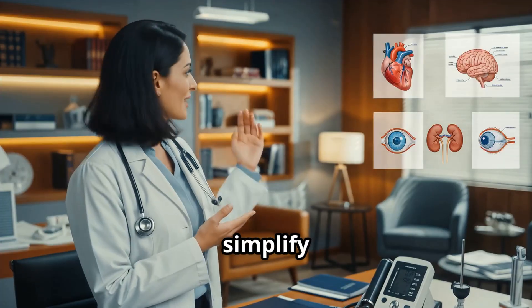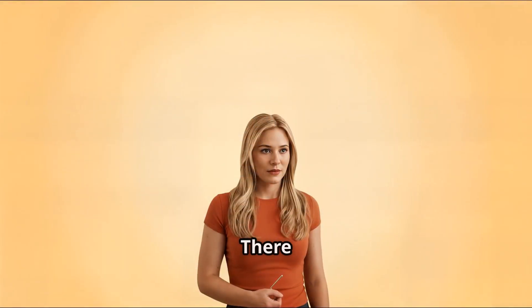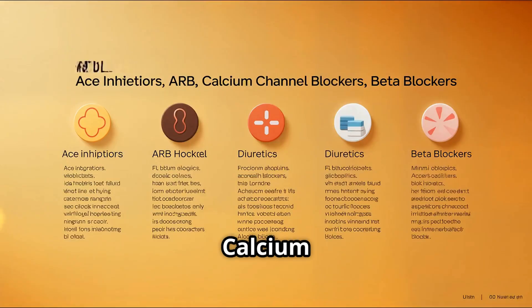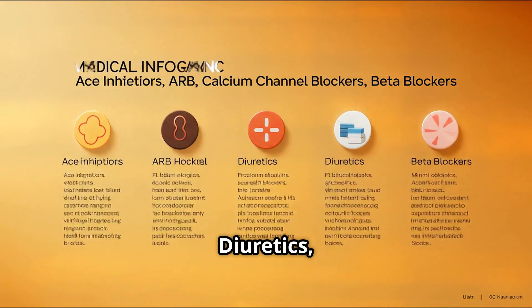Let's simplify the alphabet soup of BP meds. There are five main groups: ACE inhibitors, ARBs, calcium channel blockers, diuretics, and beta blockers.